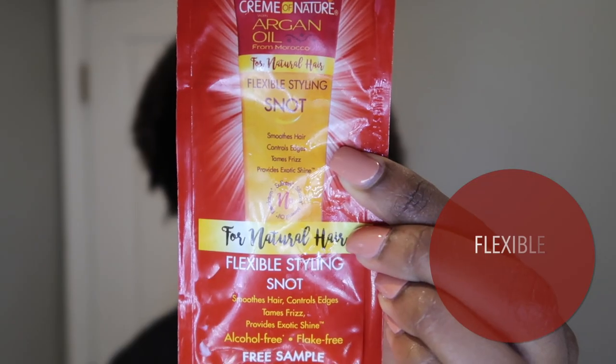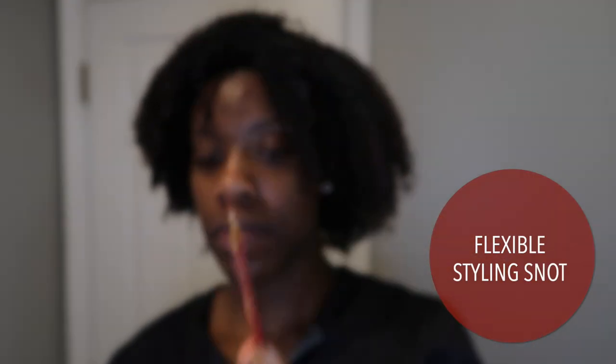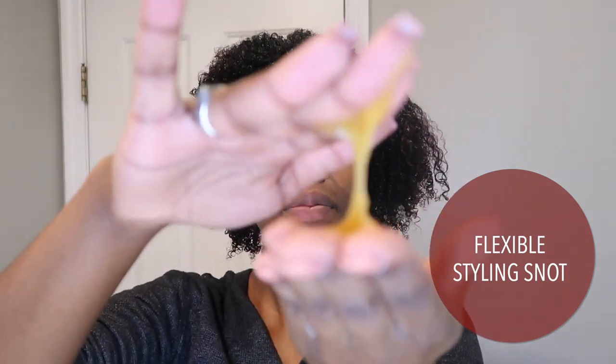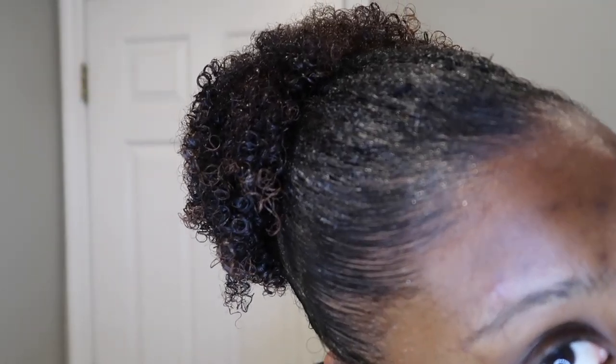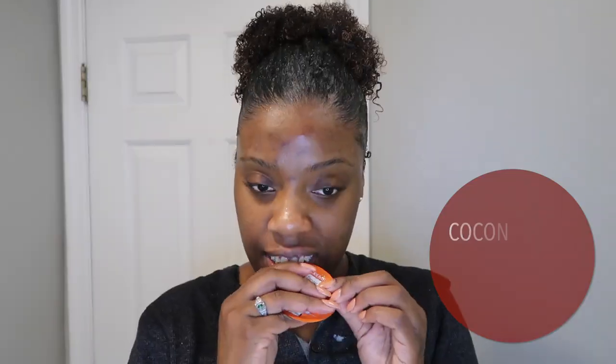Now I'm going to stretch my hair and use the Flexible Styling Snot on my edges. A ponytail is the best way for you guys to see how this really works, since that's when I usually use gels — to lay my edges for a ponytail. And the Flexible Snot, even on its own without a brush, is already laying my edges. I did go in with a brush to play around with it, and I mean, wow — no edge control or anything, and it's already doing that.